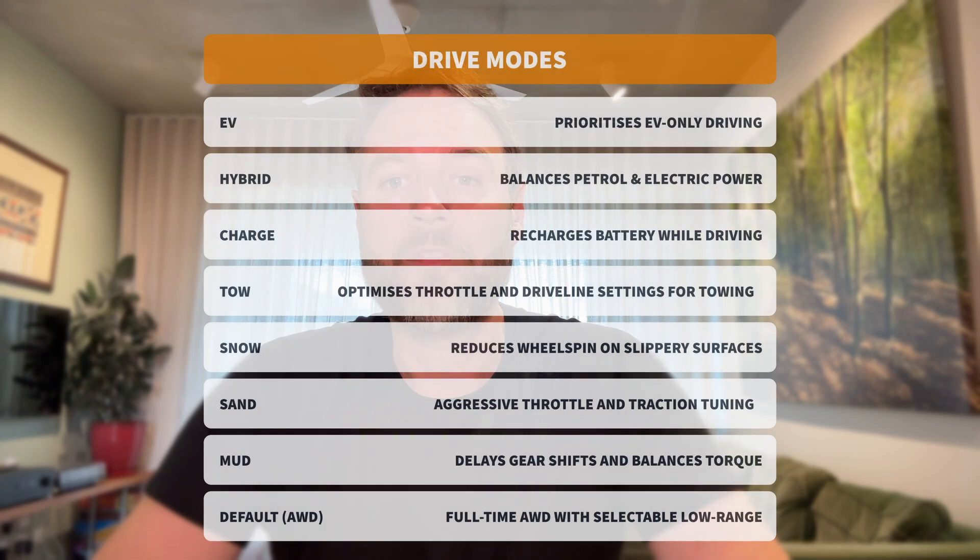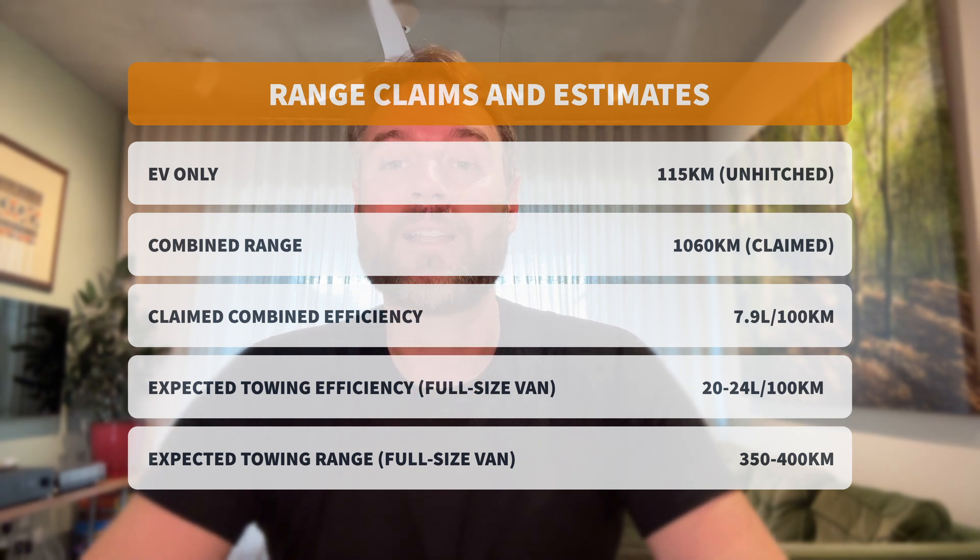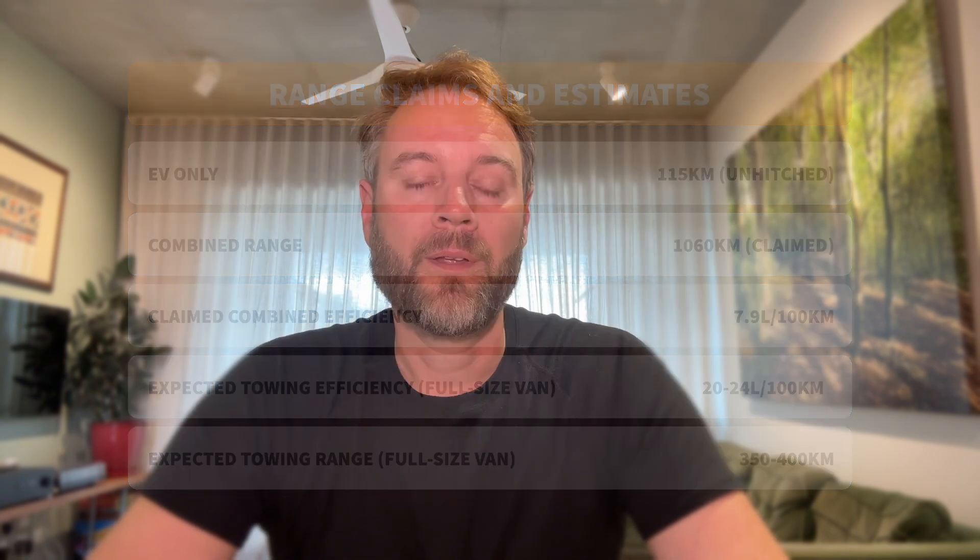There are dedicated drive modes for snow, sand, mud, and towing. For range, GWM officially claims up to 115 kilometres on electric power alone — though that obviously won't be while towing. The combined range is claimed to be just over 1,000 kilometres with a full tank and a full charge, but again, that's not towing — that's brochure talk.